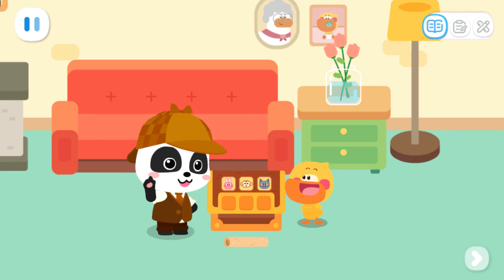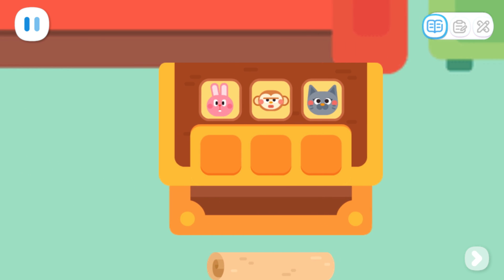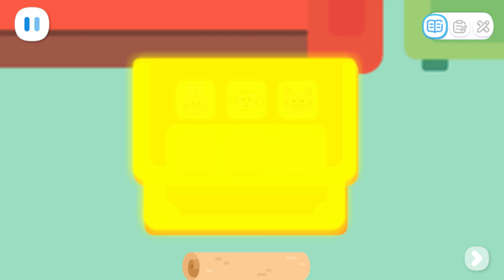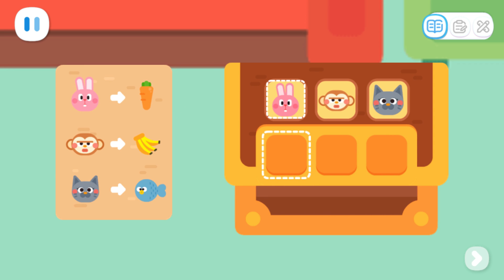Let me have a look! Aha! Look! There are three animals on the treasure chest, and there are three codes under the animals. The animals and the codes correspond to each other. There is a rabbit in the first box. There is a note here. The note says that the rabbit likes to eat carrots, so the first code is carrot.